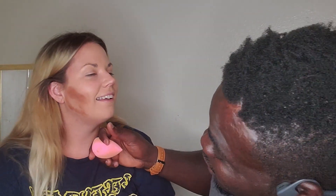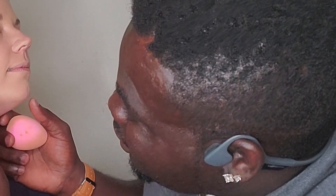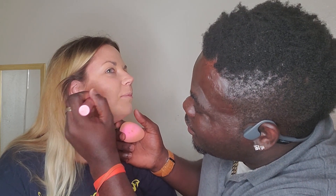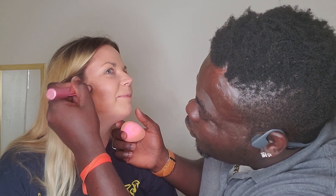Whatever happens, happens. Sam, you're laughing — I'm trying, I don't know what's going on. All right. You're just adding shadow. Do the same thing on the other side.